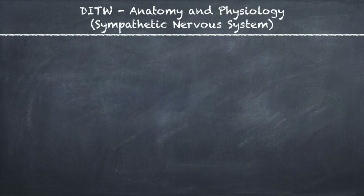This is DITW Anatomy and Physiology, and you are watching the video on the sympathetic nervous system.